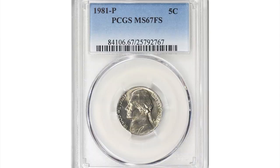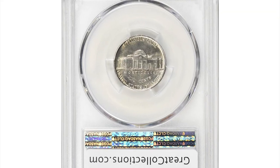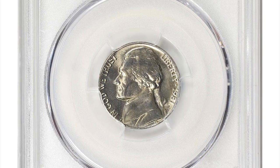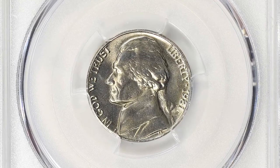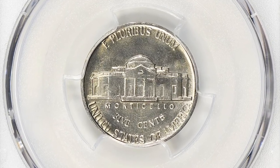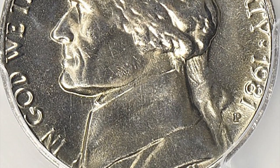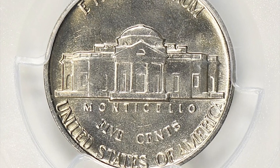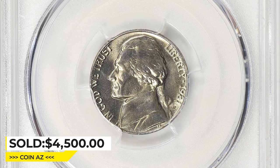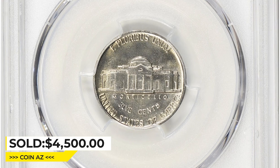Here is a 1981-P Jefferson nickel in mint state 67. This one also comes with a fully struck Monticello reverse, meaning full steps. Both sides are pristine and surfaces display nickel-gray luster. The 1981-P Jefferson nickel is a common coin, but reaching the MS67 grade — uncirculated condition — is rare. The full steps designation means that the coin's design on the steps leading up to Monticello on the reverse is sharp and fully defined. This superb gem ended up selling for $4,500 at Great Collections auction.